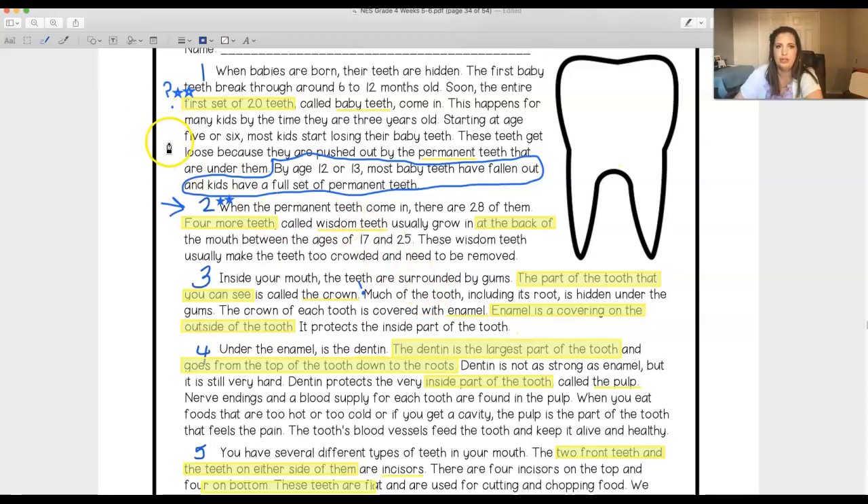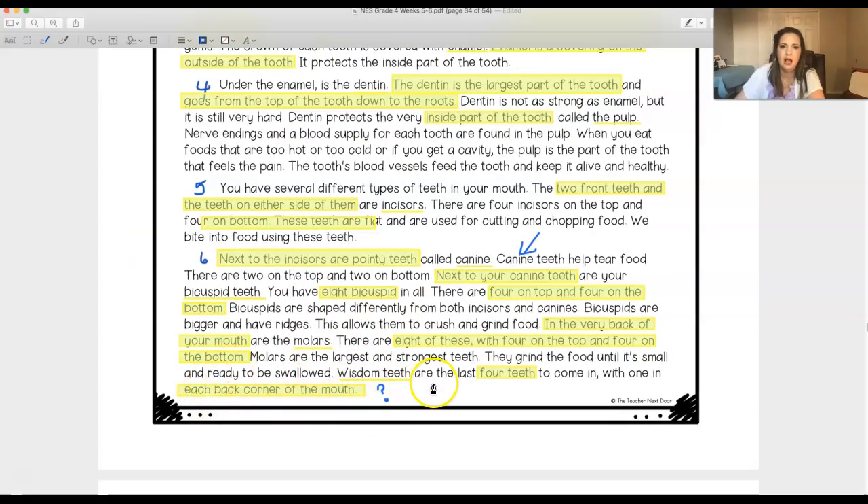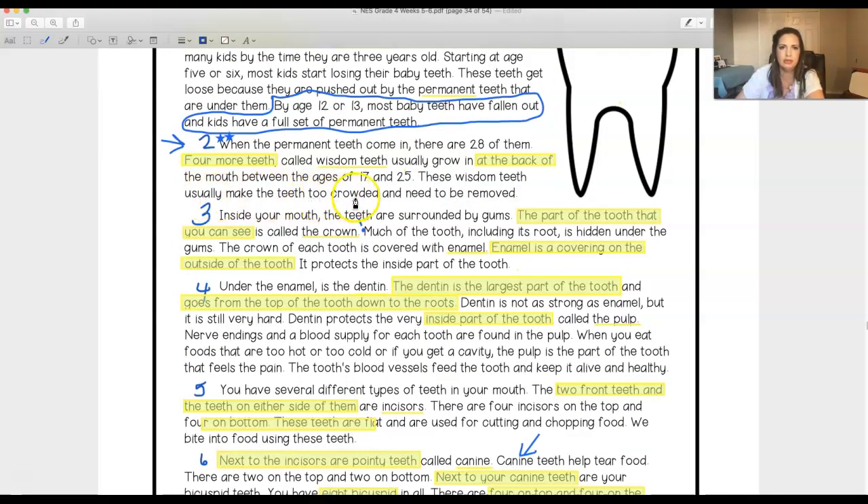I have a few question marks — not really things I didn't understand, just questions it made me think of. For example, when it talks about getting baby teeth and then permanent teeth, it made me think: do animals have multiple sets of teeth? I know sharks lose teeth and get new ones, but do dogs and cats lose teeth too? Another question I had is about wisdom teeth — it said they usually make your teeth too crowded and need to be removed. So why do we have them? Why do they come in? Something to think about.